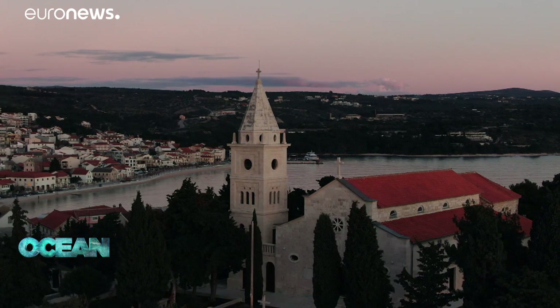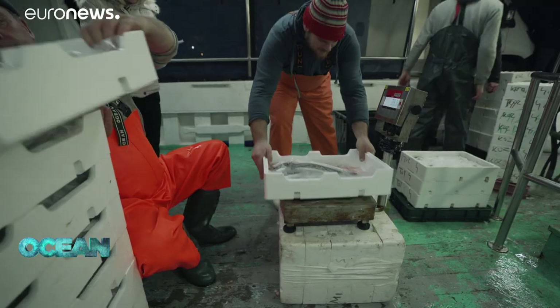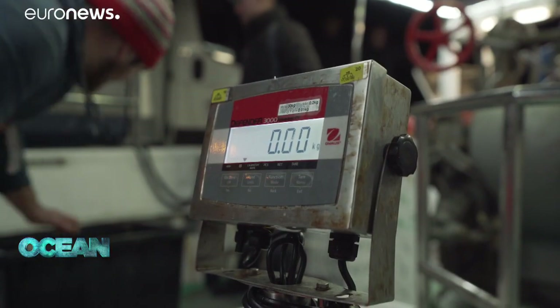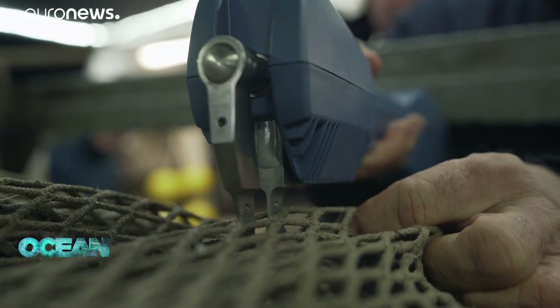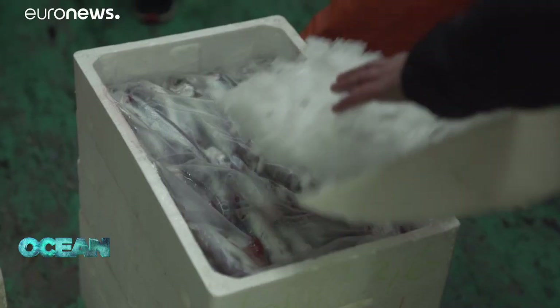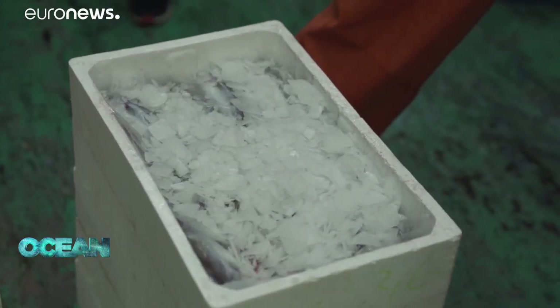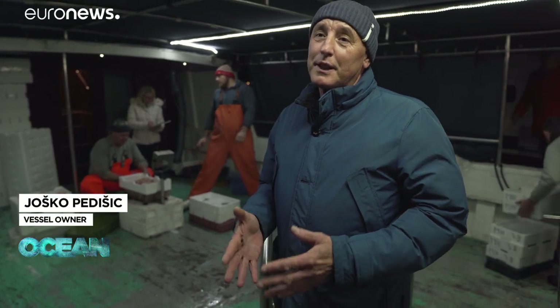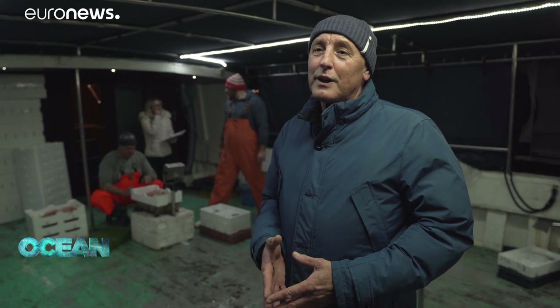According to recent studies, protecting just 5% more of the ocean would increase future catches on a global scale by at least 20%. The improving catches prove that fishermen, scientists and the administration can work together — not just on the Croatian but also on the Italian side. By restricting one small part of the sea, we can preserve the fish for future generations, for our children.